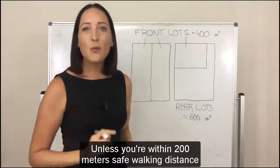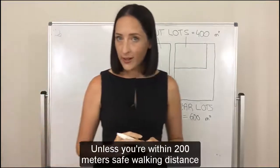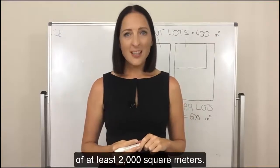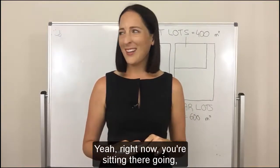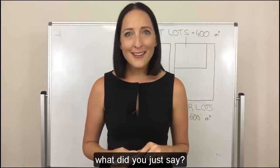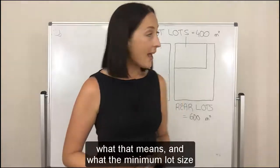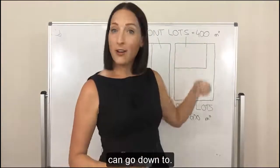Unless you're within 200 metres safe walking distance of a centre with a combined area of at least 2,000 square metres. Right now you're sitting there going, what did you just say? Well, stay tuned — in this video I'm going to explain exactly what that means and what the minimum lot size can go down to.